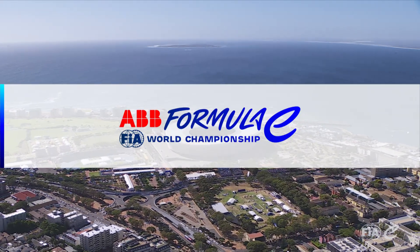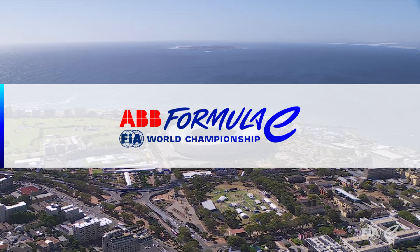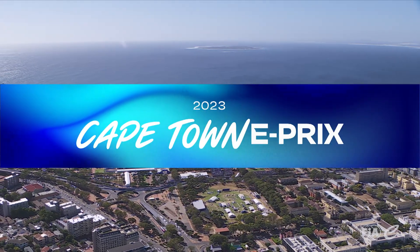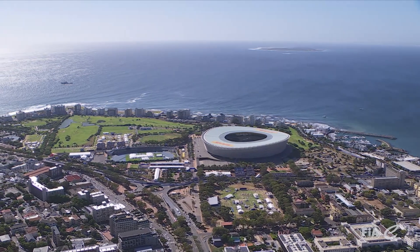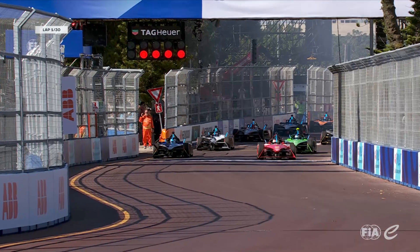One of the most scenic cities on the planet is set to play host to the next chapter of the ABB FIA Formula E World Championship. Welcome to the 2023 Cape Town E-Prix, fifth round of the championship.